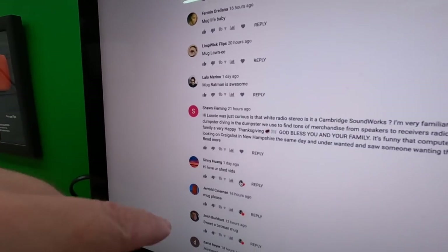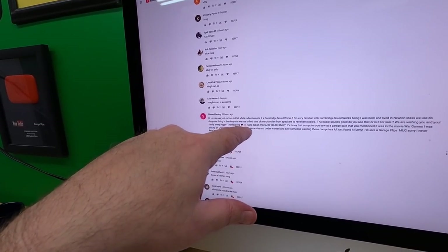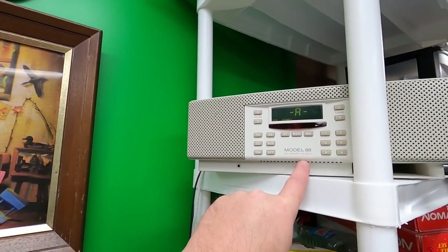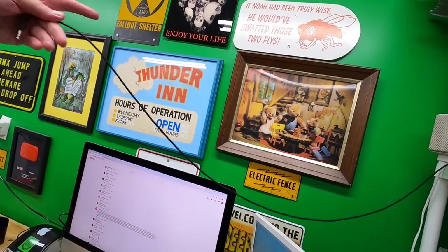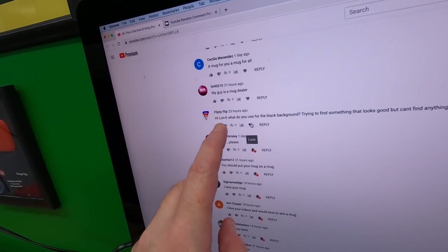Going through Q&A comments from the mug video. Sean, a long-time viewer and customer, asked about the white radio stereo — is it a Cambridge Soundworks? It's actually a Model 88 by Henry Kloss. It sounds awesome. I was using it with my MacBook Air but the sound on my new computer is really good so I haven't needed it. I have an audio out I could plug it into, and for now I'm probably going to hang on to it.